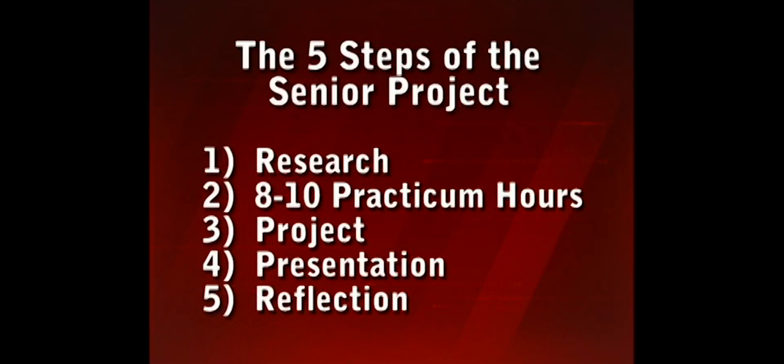The fourth part is a presentation to your class that focuses on the highlights of your senior project. And lastly, a reflection — you'll tell about your senior year, what you have accomplished, and what you would have changed.